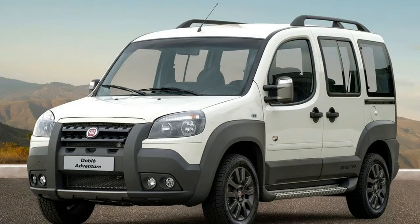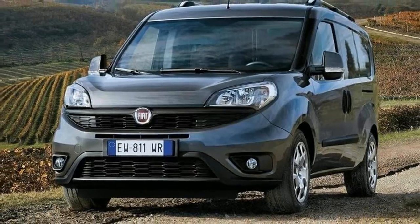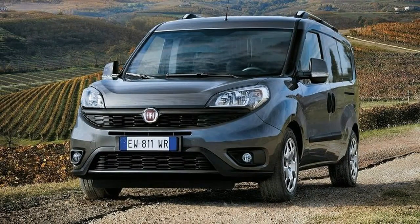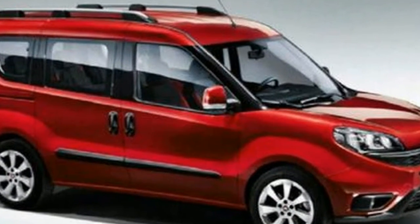That's a real shame, because while it may not be a technological benchmark, or the smartest small van out there, the Fiat Doblo is an honest little workhorse that genuinely deserves more buyer attention than it gets.